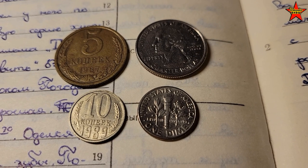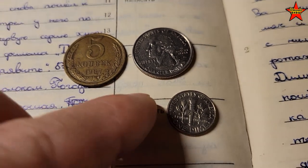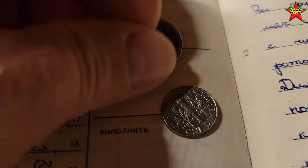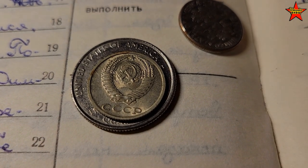Before we begin, I want to show you this coin. As you can see, it's pretty small — about the size of an American 10 cent piece. So it held a lot of value if you think about it as $3.50, and it was easy to lose.